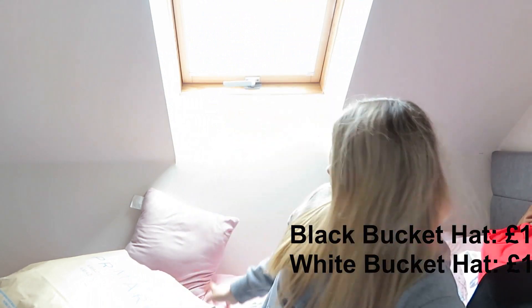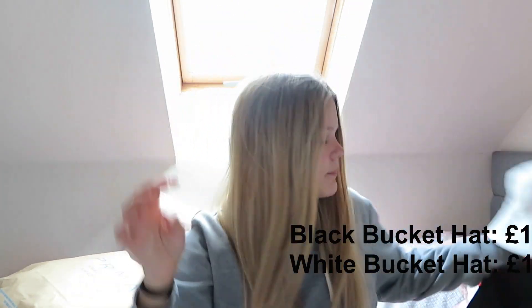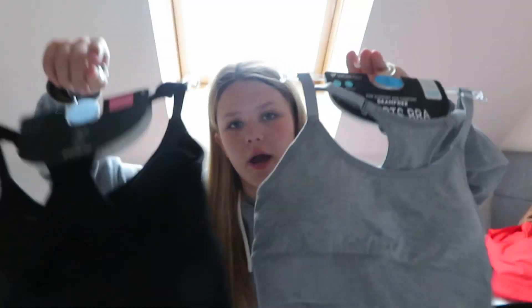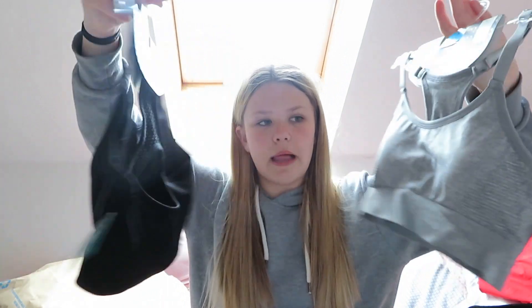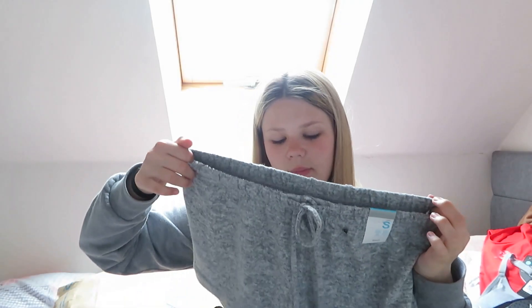I got a bucket hat — actually I got two bucket hats, a black one and a white one. I also got two sports bras, a black one and a grey one. These were four pounds each in a size small.